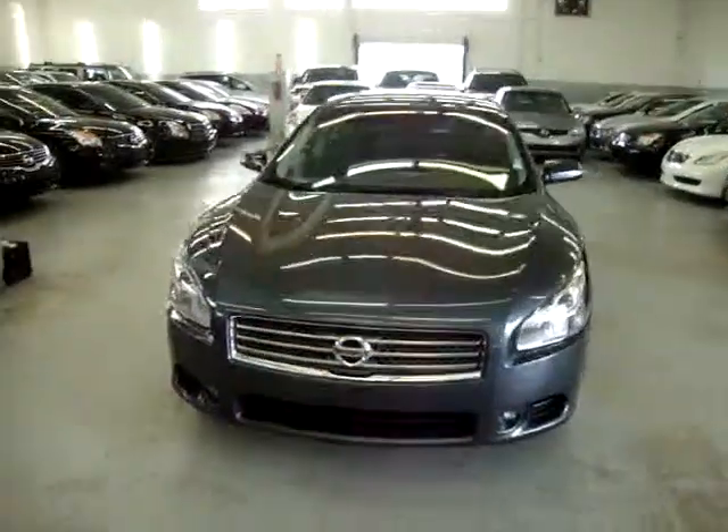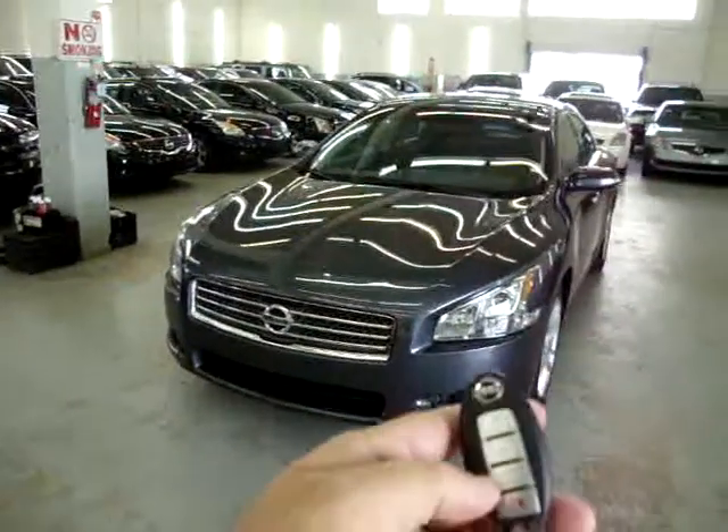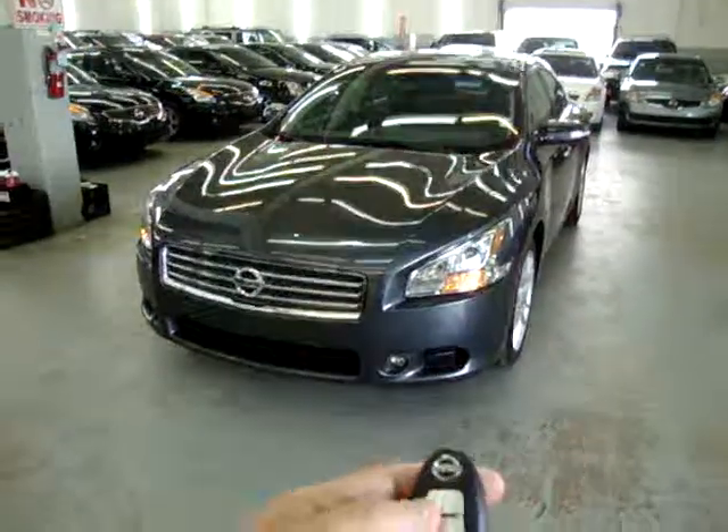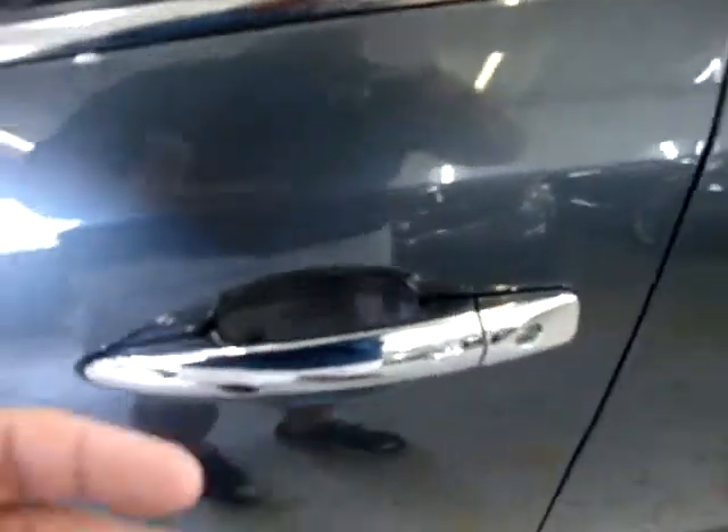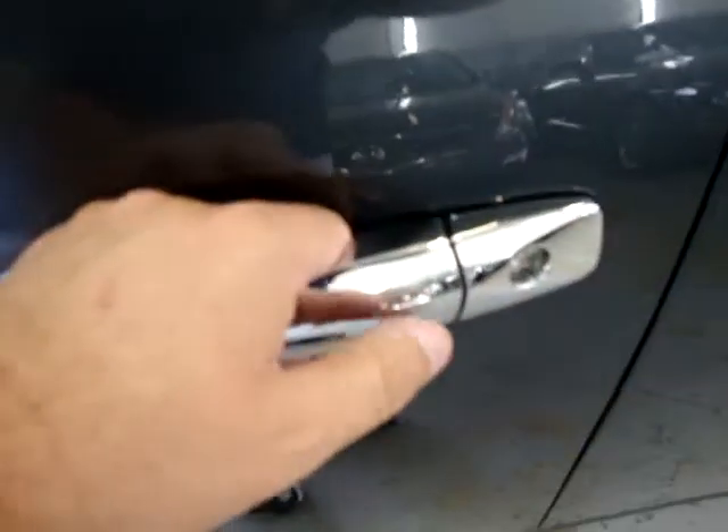One of the many features that these cars have is this type of intelligent key. I'm locking the vehicle now — I'm going to put the key in my pocket and show you how this works. This type of key you never really have to take out of your pocket. When you approach the vehicle, on the handle here, there's a little switch, and there's also one on the passenger side front door as well.